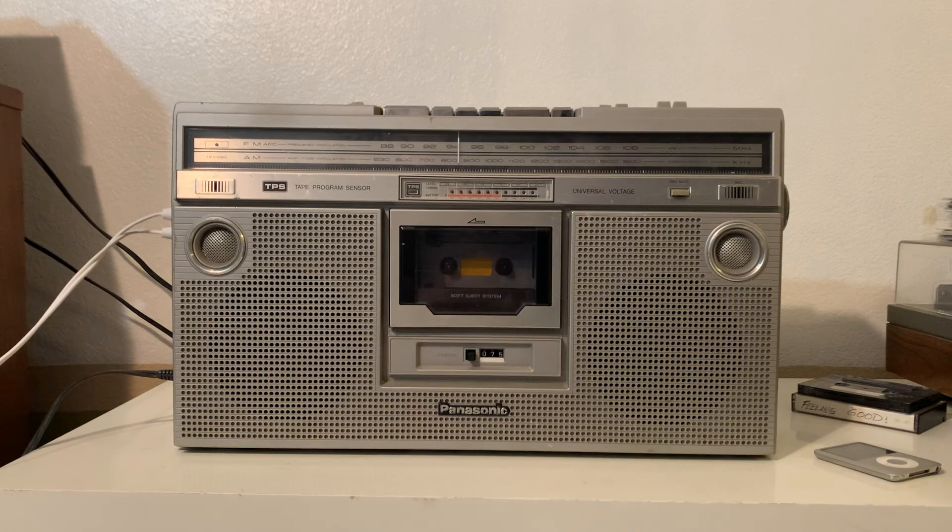All you have to do is go to eBay and make it yours. Thanks for watching.